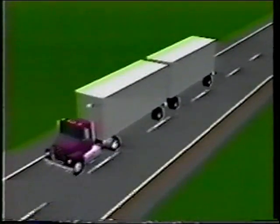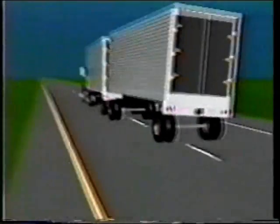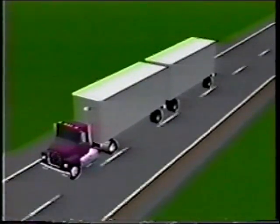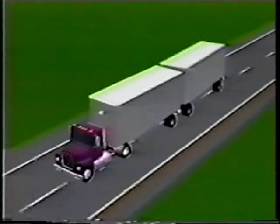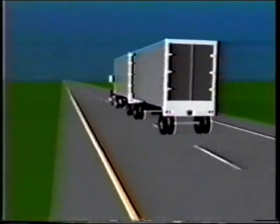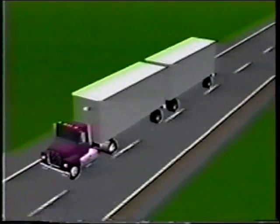Researchers have been studying this issue for several years. Based on their work, accurate predictions of vehicle behavior can now be made using computers. Predicted behavior can be readily evaluated using computer-generated graphics as seen here. This tendency for the rear trailer to snake or sway in quick, evasive maneuvers can lead to excessive rear trailer motions and thus to rollover. This behavior has been compared to cracking the whip. Researchers call it rearward amplification.